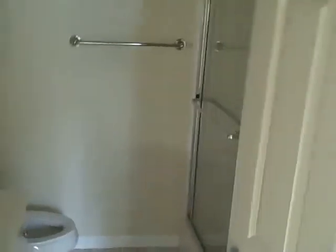Entry, there's a downstairs bedroom. There's a bathroom and a tub. Closet.